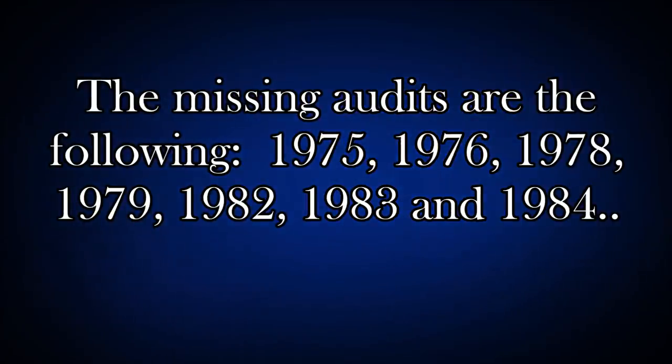The missing audits are from the following years: 1975, 76, 78, 79, 82, 83, and 84.